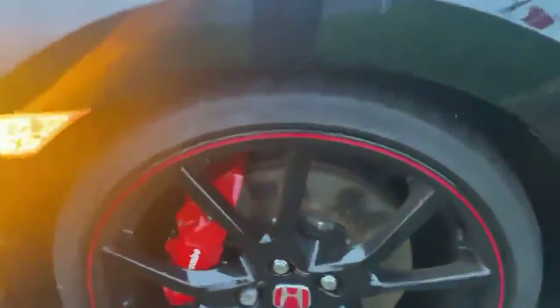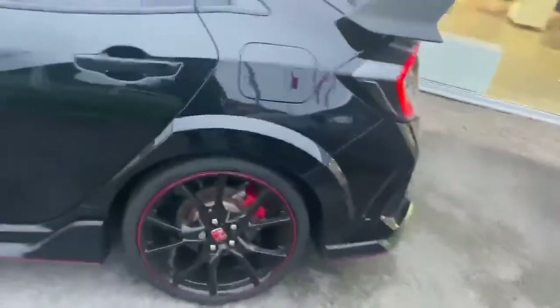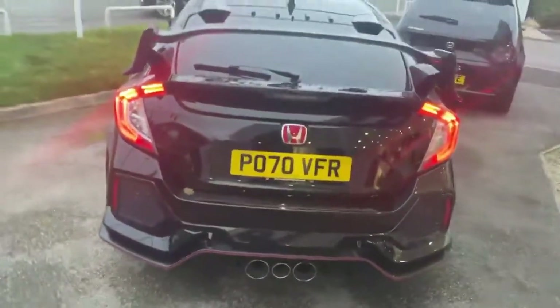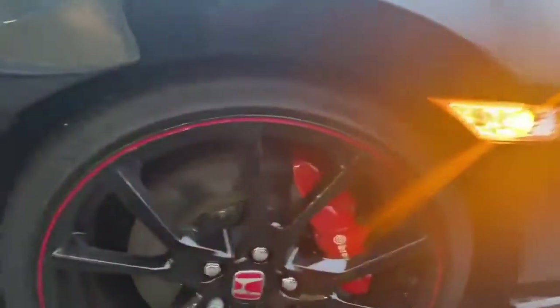Let me zoom into the wheels. Whoever had this car last really, really looked after it. Hard pressed to find any marks on the paintwork at all. I'm sure there must be some — it has been a used car — but I'm struggling to find any. There are your wheels as well.